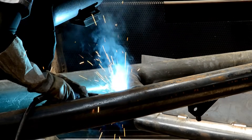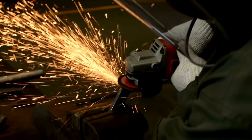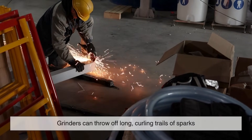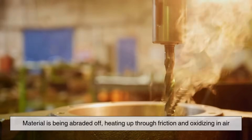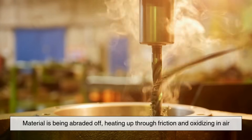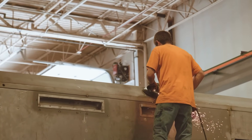You might also notice sparks in industrial settings, like when grinding or cutting metal. Those aren't just pretty visuals — they're often tiny bits of metal oxidizing and burning, just like with flint and steel. Grinders can throw off long, curling trails of sparks, especially when working with iron or carbon steel. Material is being abraded off, heating up through friction, and oxidizing in air. Different metals even produce differently shaped sparks, and professionals can sometimes identify a metal just by looking at the shape and color of the sparks it produces.